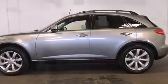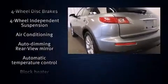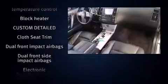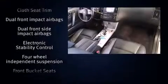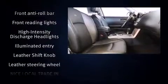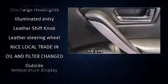With high-intensity discharge headlights illuminating your path, you'll always appreciate maximum visibility. Infiniti ensures the safety and security of its passengers with equipment such as dual front impact airbags, front side impact airbags, and traction control.